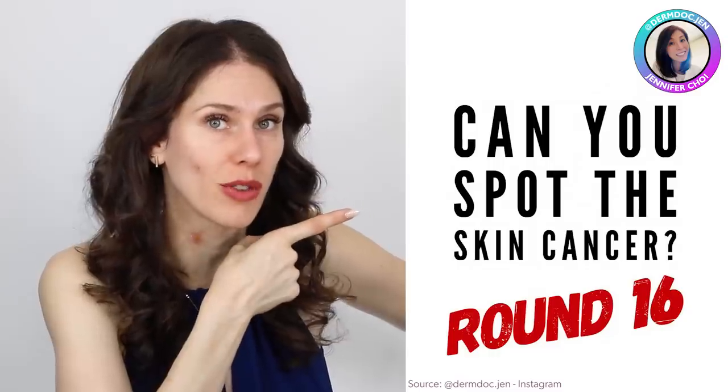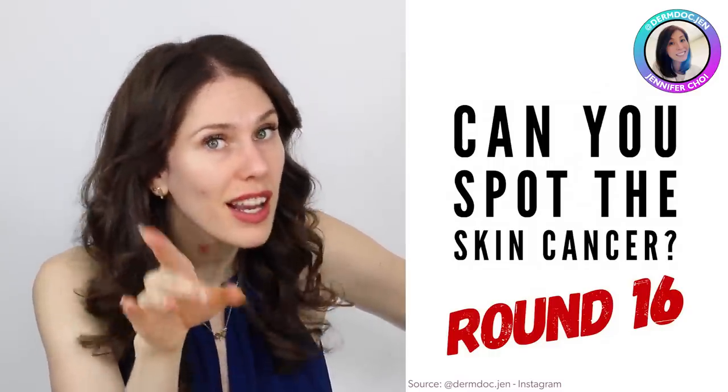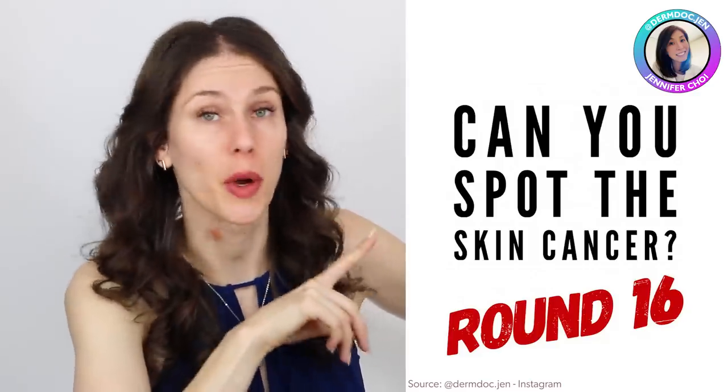We're also going to have a pop quiz — I'm going to show you some interesting photos and we're going to try to spot the melanoma. A dermatologist, Dr. Jen, posted this on Instagram and it was fascinating. I want you to help guess the melanoma with me. So first, let's talk about this new study that came out.